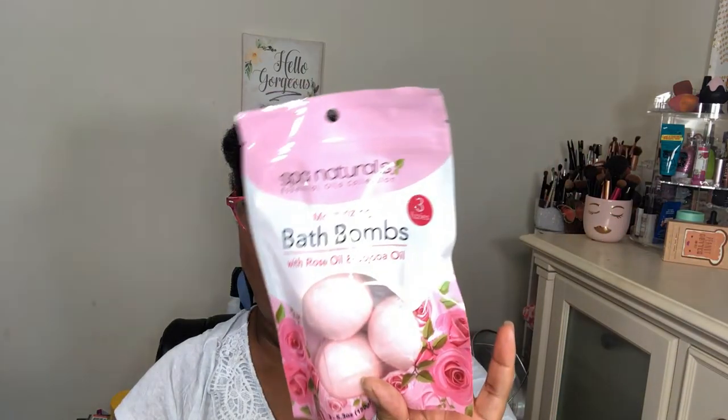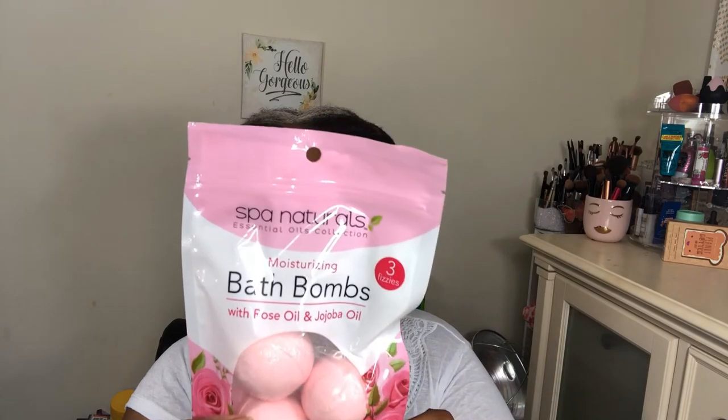I also picked up shower fizzies — four in the pack, eucalyptus scent. You place a tab on your shower floor or shelf where it gets wet but not in the main water stream. As it fizzles, the aroma from the essential oils is released into the shower, providing an aromatherapy treatment. This was the only one they had — if these are good I have to get more. I'm going to try one tomorrow.